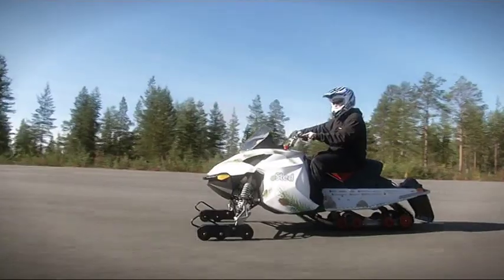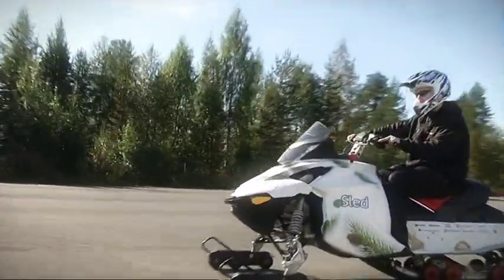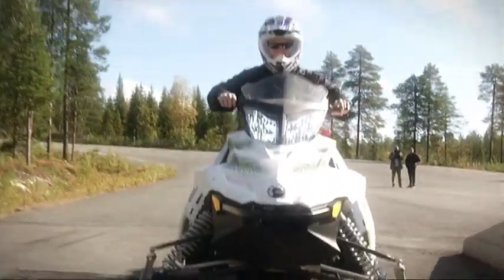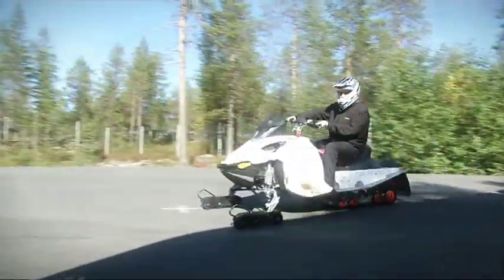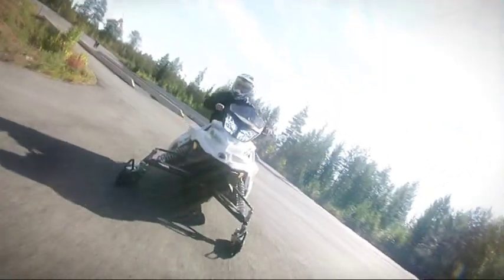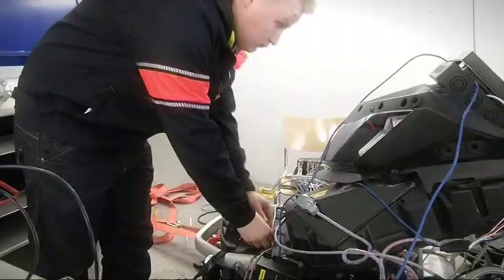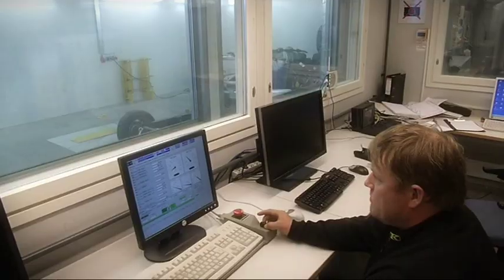For the last three years, a research group led by Tuomas Alakunas has worked to develop an electric snowmobile concept. The idea for the e-sled project came from snowmobile safari operators, because customers are interested in new environmentally friendly solutions. The e-sled has been carefully tested both in the laboratory and in the field.